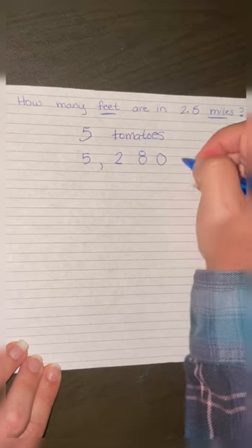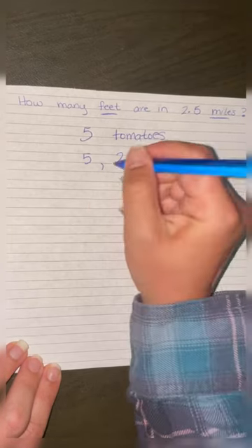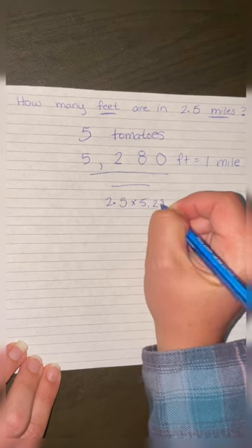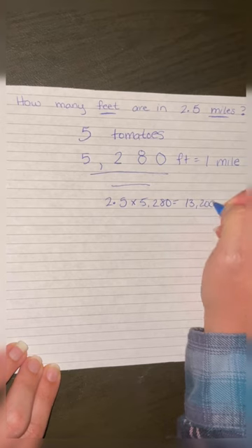5,280 feet in one mile. So all we have to do is take two and a half and multiply it by 5,280, and we get 13,200 feet.